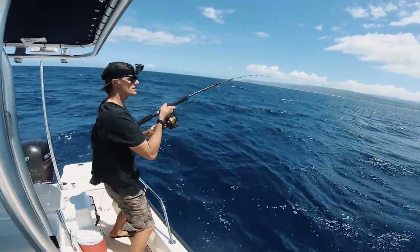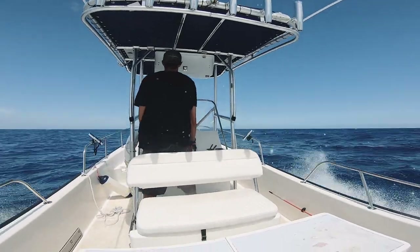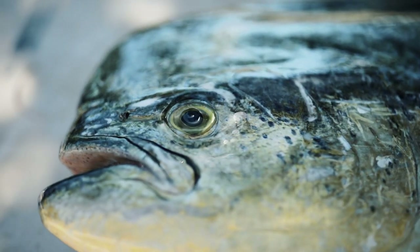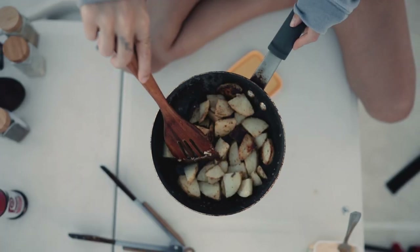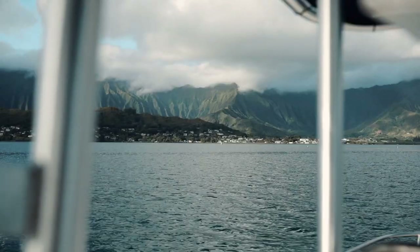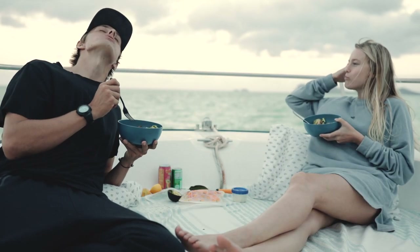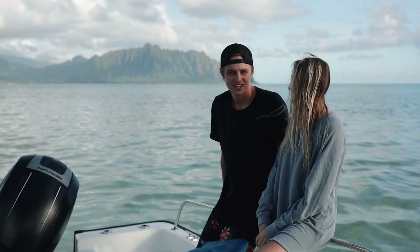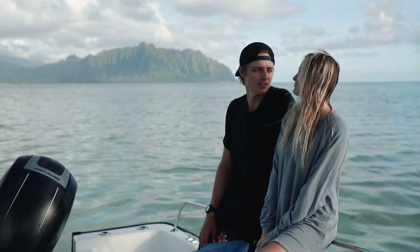Mahi Mahi baby! He's jumping! Oh my god! Welcome to a new video! Super excited to be doing these. We just had an awesome adventure on our new boat.